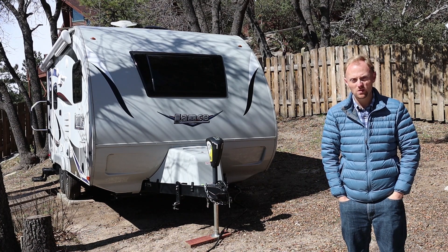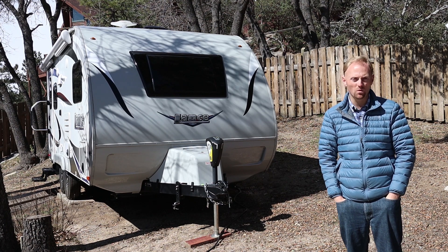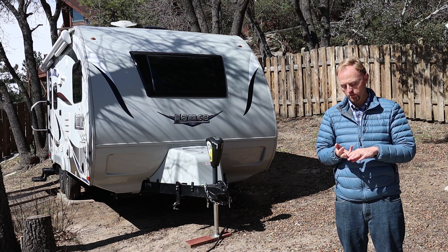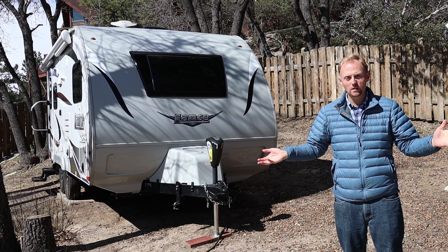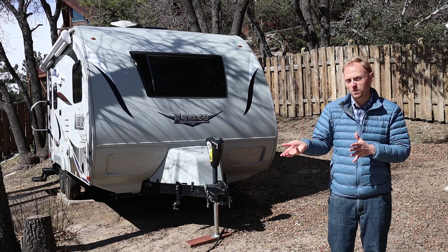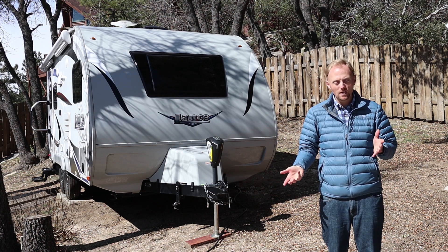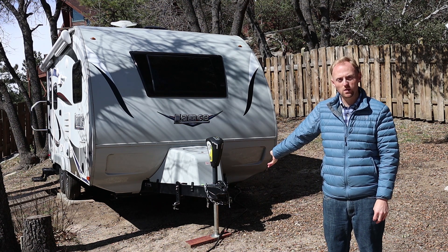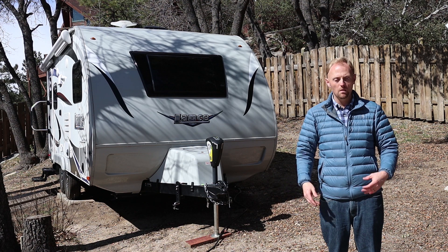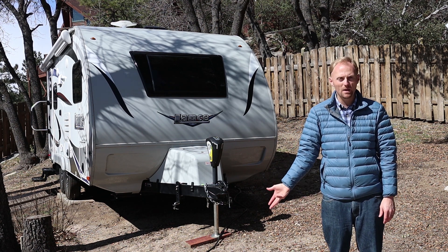The sixth and final reason we chose the Lance is resale value. Why does resale value matter? Your family situation might change, you might need a bigger trailer, your financial situation could change, or you might decide you don't have time for RVing anymore. If you have higher resale value, you're not losing as much money. The cost of ownership is really the depreciation and maintenance — the less depreciation you have, the less it's actually costing you. If we decide to get a bigger trailer in a few years, this thing is still worth a lot of money, unlike cheaper brands that might lose 50% or more of their value in a couple of years. The Lance retains value because of its perceived quality, reliability, and reputation.